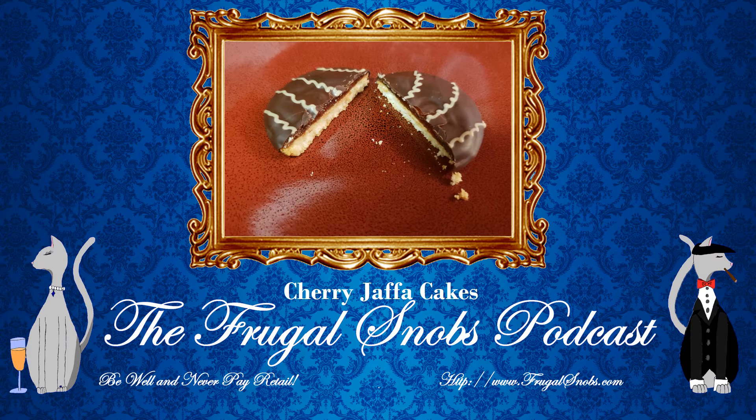You may be more familiar with Jaffa Cakes. I say that because in 2012 the Jaffa Cake was the best-selling biscuit in the United Kingdom.